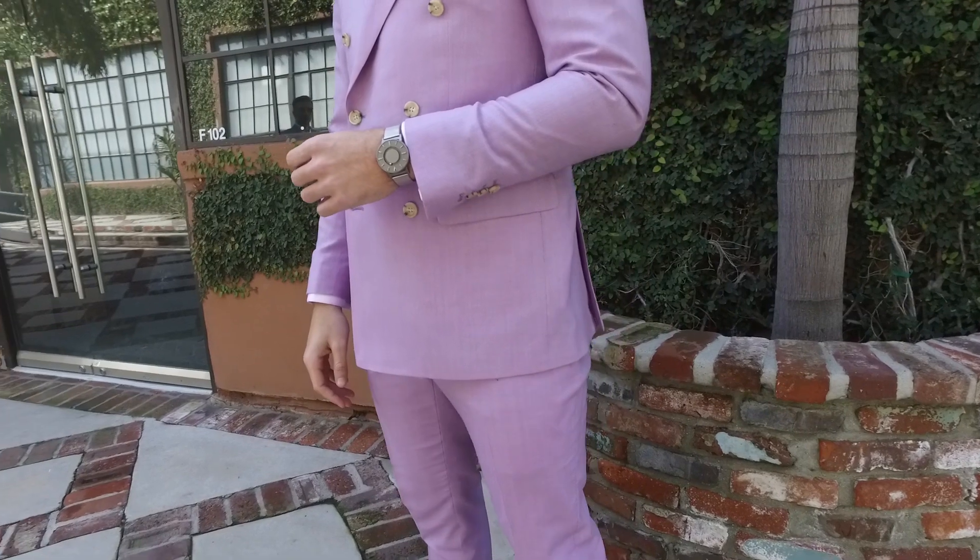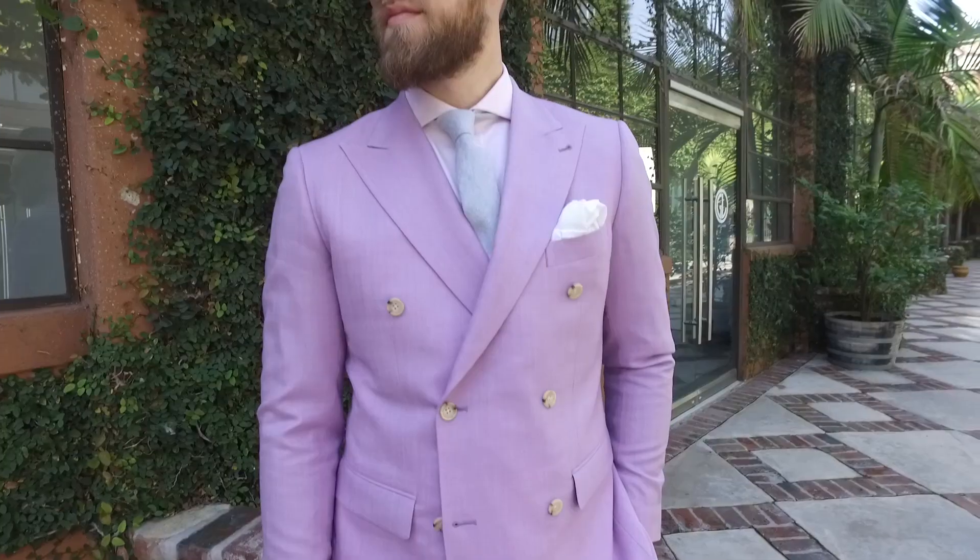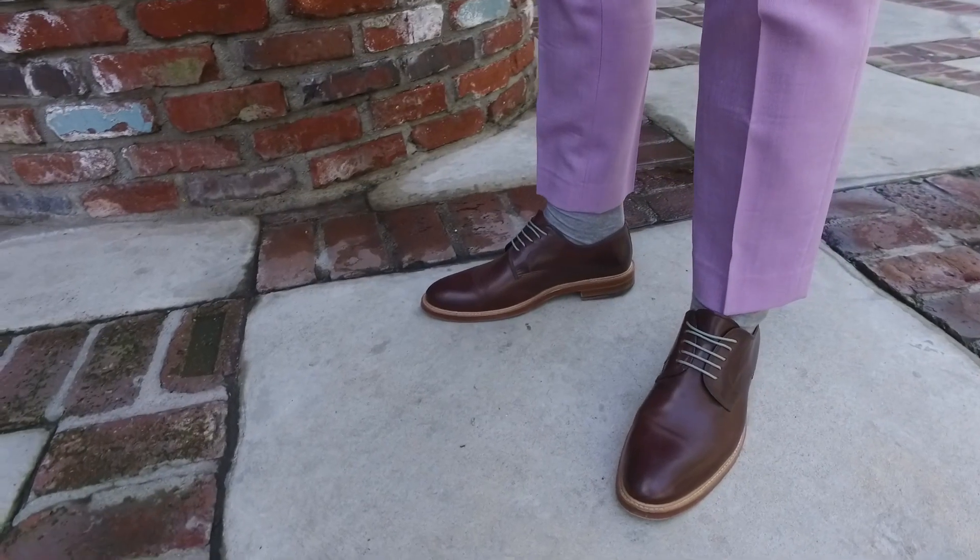Don't go bold suit like purple, peak lapel, double-breasted and then pair it with a loud gingham shirt, a loud tie, and a bold pocket square. You've got to keep everything subtle when you wear a bold suit or else you're just going to look like a patchwork quilt. Even going bold could mean going bold with texture — even if you're wearing a linen or wool suit, it can be super bold if it has that furry texture. Again, stick with simple ties, no tie, or even just a classic white pocket square.